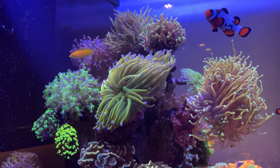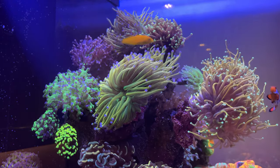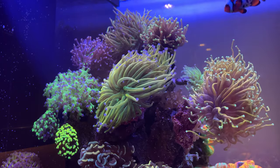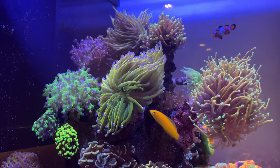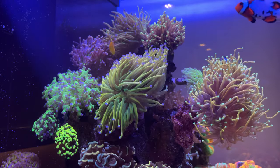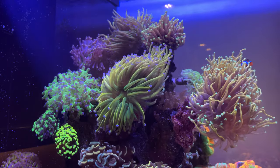So here's the test: I will only be using Aqua Forest coral food for two months without adding any other forms of coral food. Currently I'm using close to six different brands of coral food, so I would be really deviating from the norm.